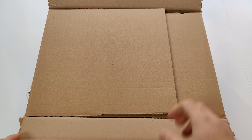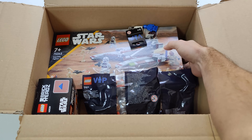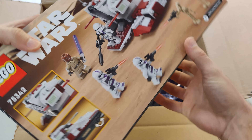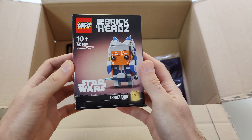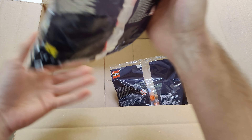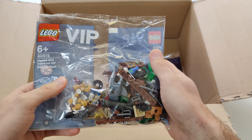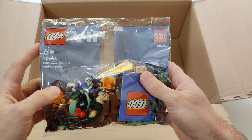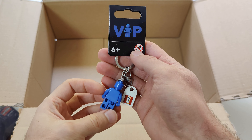This first package is from lego.com. In this package I got LEGO Star Wars Republic Fighter Tank, LEGO Brickheads Ahsoka, LEGO VIP Pirates & Treasure add-on pack, LEGO VIP Halloween Fun VIP add-on pack, and this LEGO VIP Keychain.